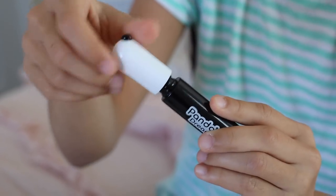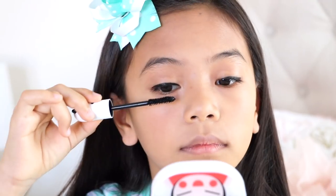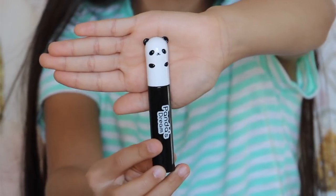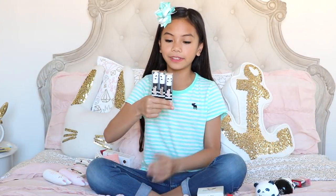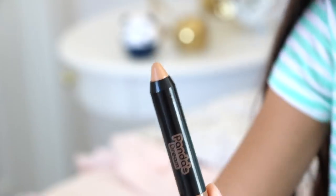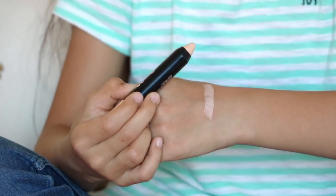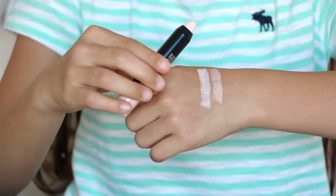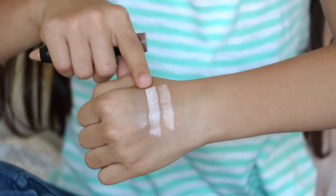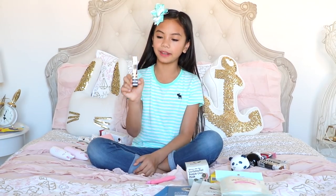Next is the Tony Moly Panda's Dream Mascara in black. It goes on like any other mascara, but I seriously love the packaging — there's a little panda on it. Then I have these contour sticks that come in three shades. Number one is for highlighting — the lightest shade. Number two is a concealer. Number three is for shading — the darkest shade.